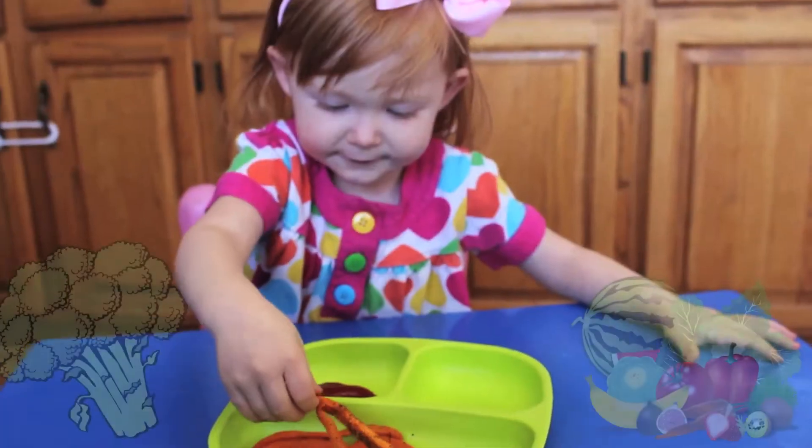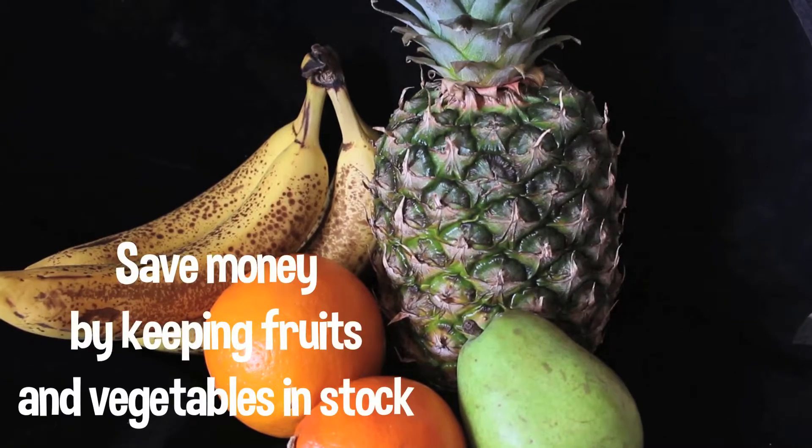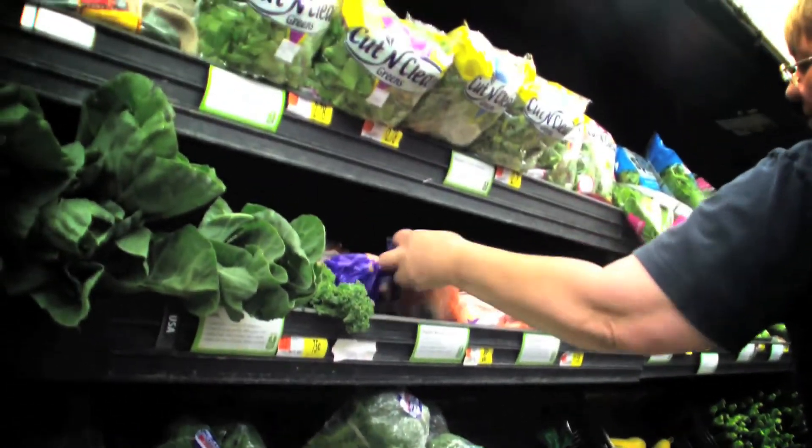Eating healthy can also seem difficult because of the costs. You can save a lot of money by keeping frozen fruits and vegetables in stock. Buy them while they are in season and freeze them for the off season when the prices go up.